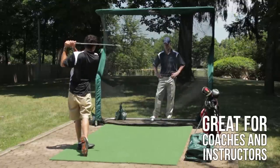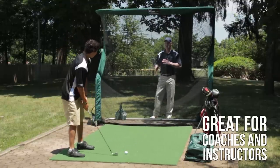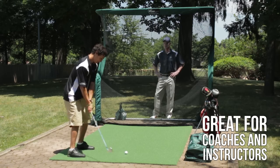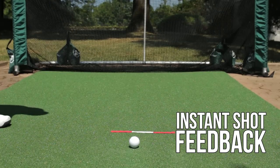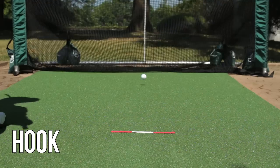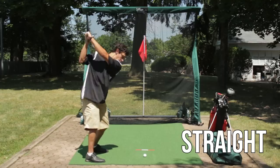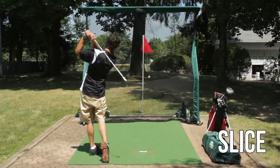The Net Return is great for golf instructors and coaches. It also provides golfers with instant shot feedback on hooked, straight, and sliced golf shots.